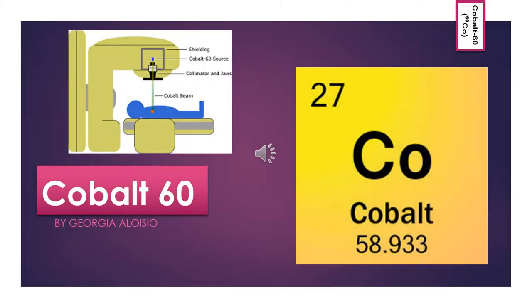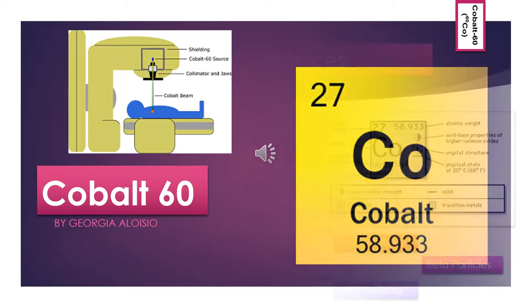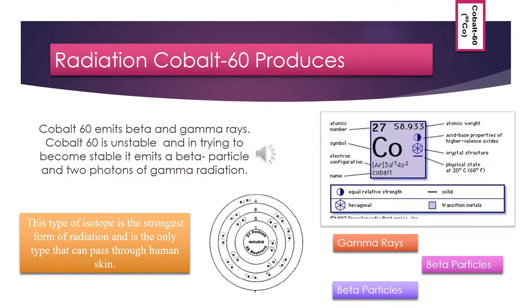Cobalt-60 is produced by overdosing a sample of cobalt-59 with an excess of neutrons in a nuclear reactor. The cobalt-59 atoms absorb some of the neutrons and increase their atomic weight by one to produce the radioisotope cobalt-60. As a material rids itself of atomic particles to return to a balanced state, energy is released in the form of gamma rays and sometimes alpha or beta particles. This type of isotope is the strongest form of radiation and is the only type that can pass through human skin.